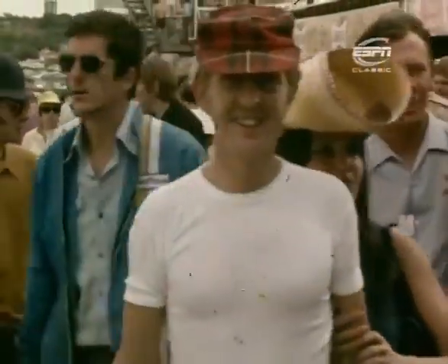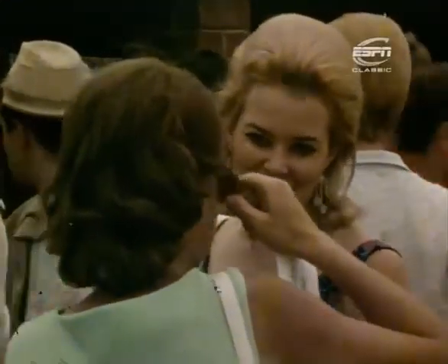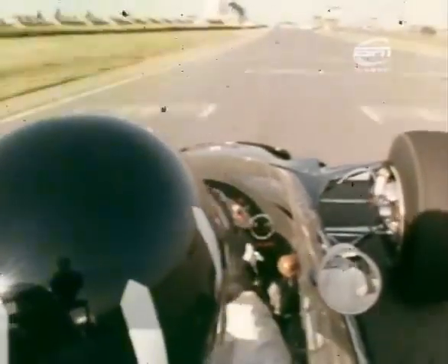As a South African, obviously I feel very proud and honoured that world-class racing drivers think enough of us to come out to South Africa and to race in this. Graham Hill, of course, is the star at this stage because he's putting up a terrific effort with both his legs that have been broken.